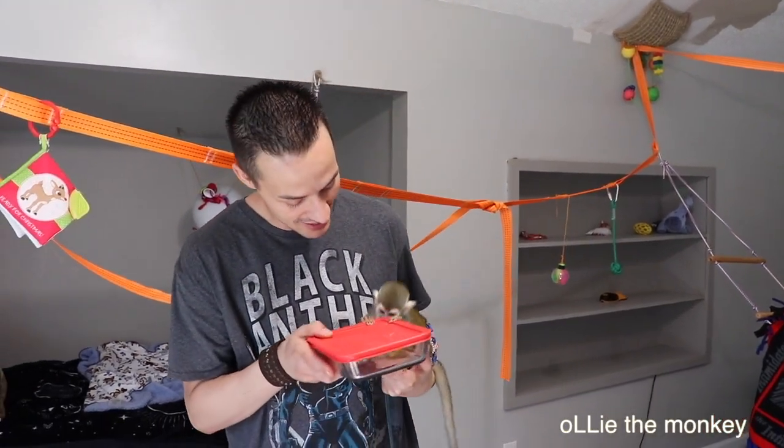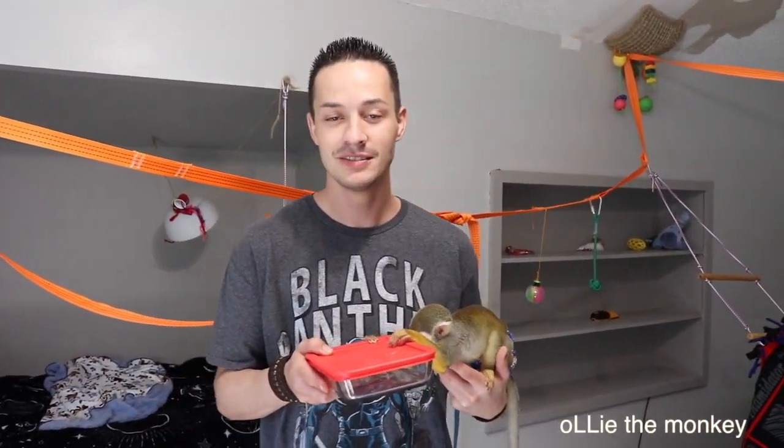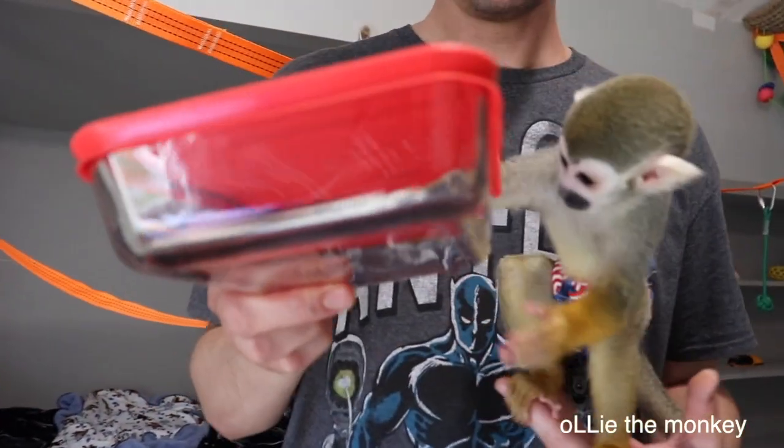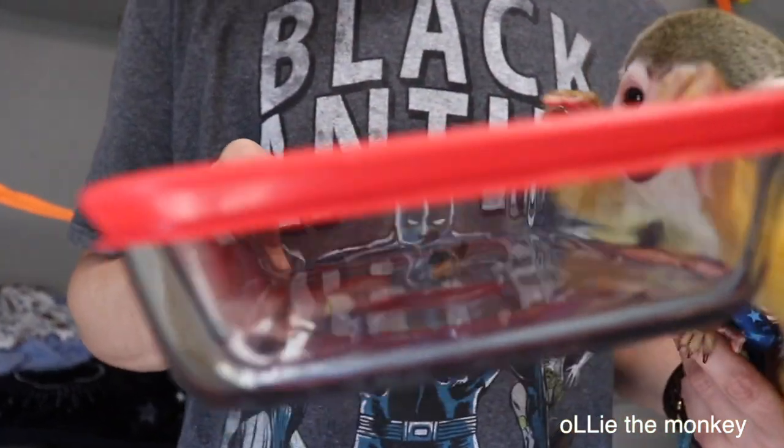Hi guys, Ollie and Luke here. Today I caught a grasshopper — medium, small, medium size. Ollie's interested. I figured I was going to open it up and let him hunt him down.